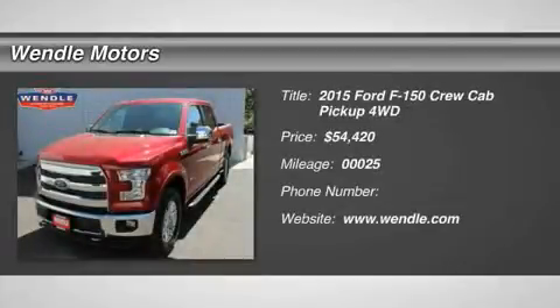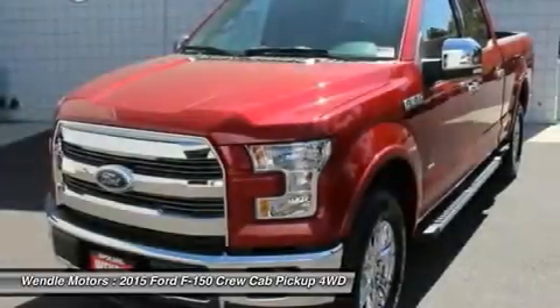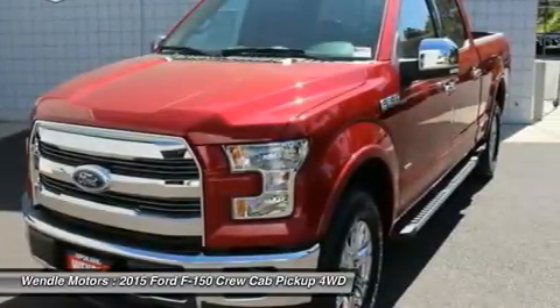This 2015 Ford F-150 has a sharp Race Red with a black backup camera, Bluetooth, heated seats, cooled seats, leather seats — a very popular color.